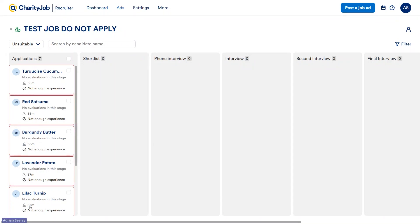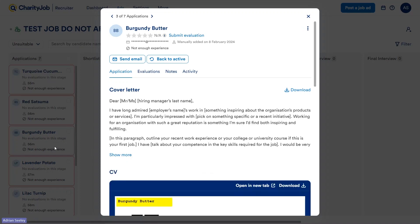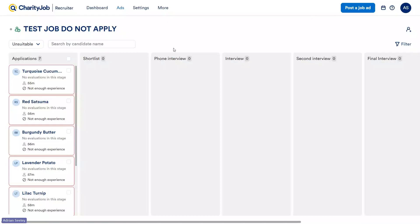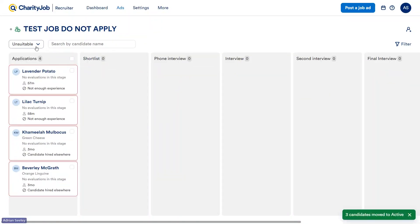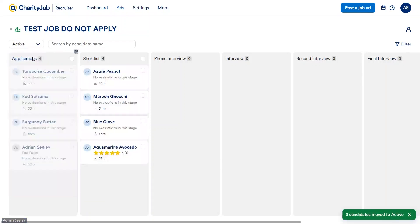If at any stage during a hiring process you think maybe you were a bit hasty with a few candidates and should give them a chance for a phone interview, moving them back to active is very easy. Much like marking as unsuitable, you can either go onto each profile individually and click the 'Back to Active' button, or highlight multiple and do the same. These have now been moved back to our active screen.